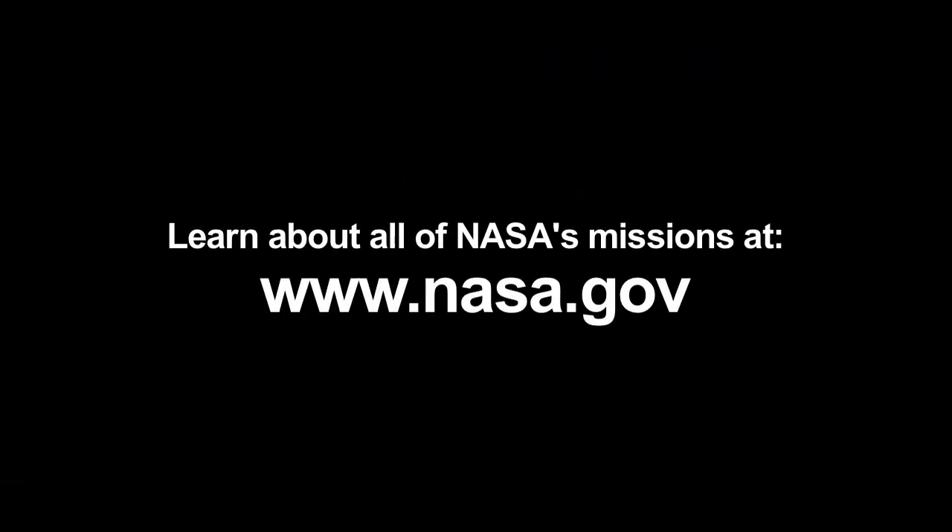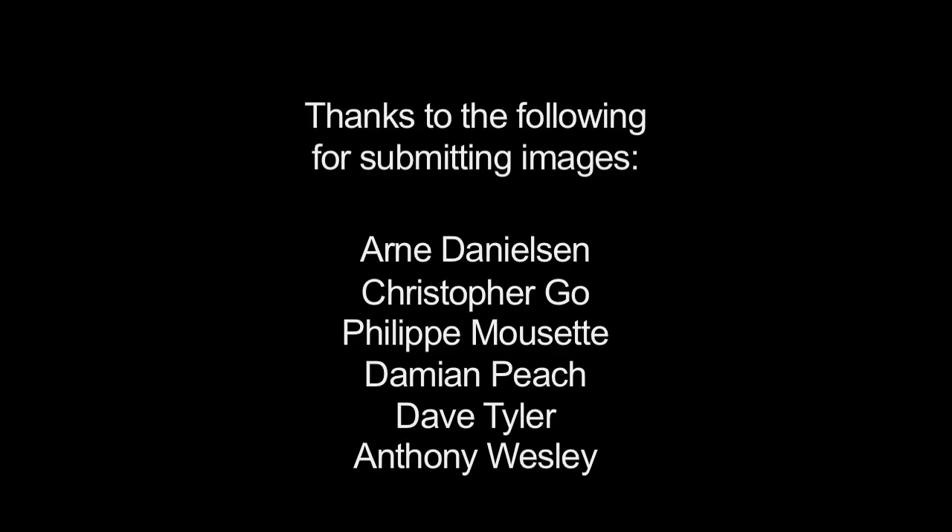To learn more about all of NASA's missions, including Juno, visit www.nasa.gov. That's all for this month. I'm Jane Houston Jones.